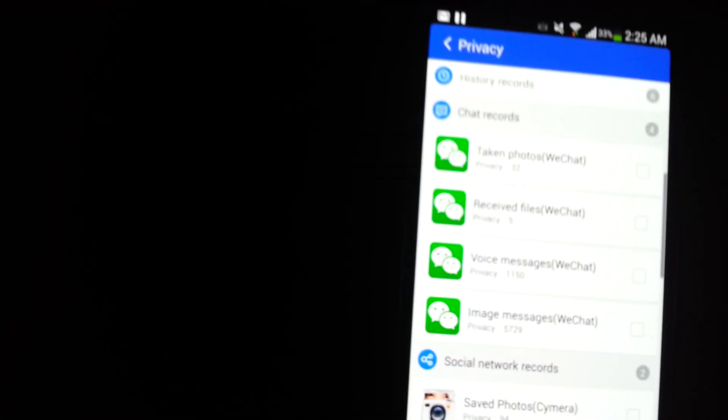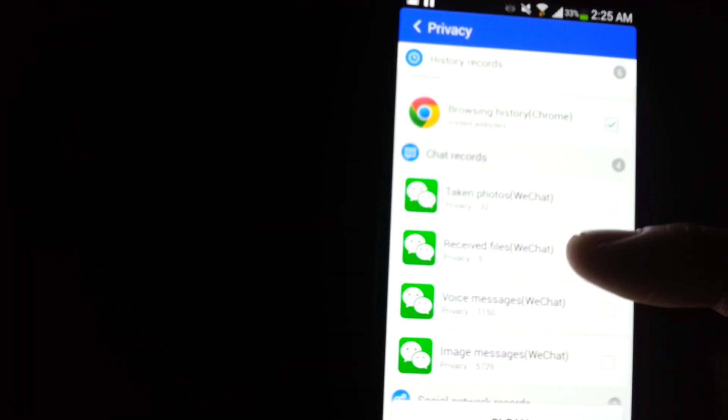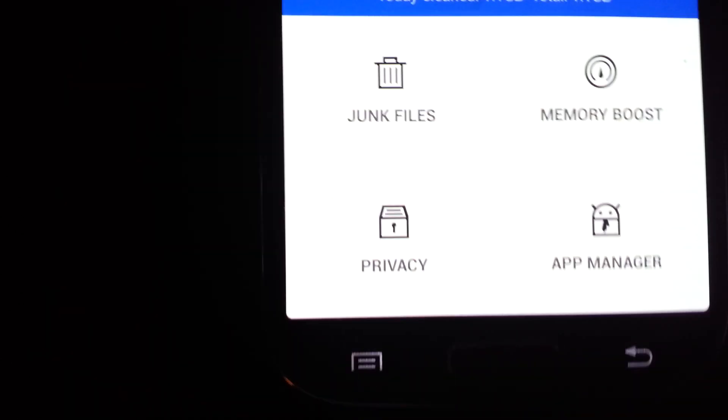You've got your privacy feature here if you want to delete a lot of your browsing history and whatnot. Even some things like — I have WeChat here, pictures and stuff like that — I can delete and clean all those up as well. And under here, you go into the app manager.